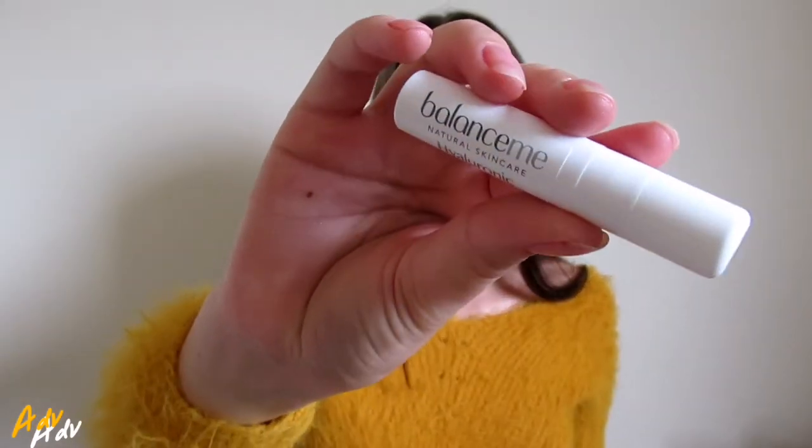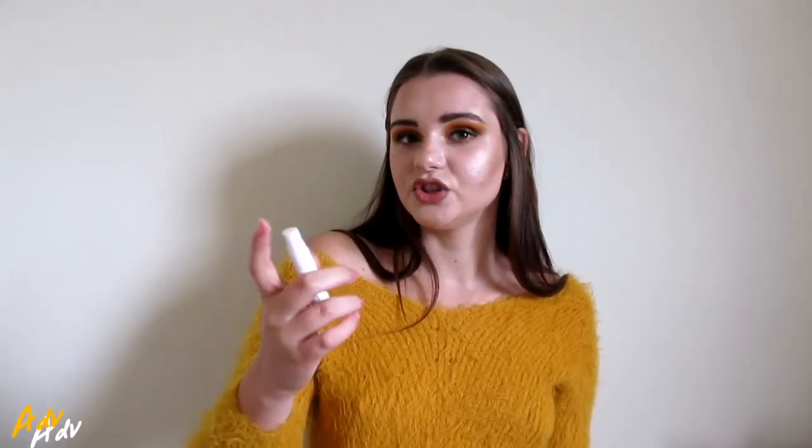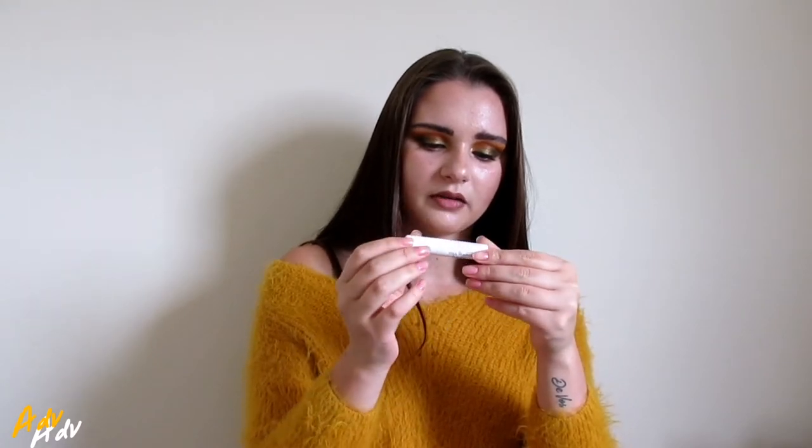The third product is another Balance Me product — last month I had a Balance Me product too. This one is a hyaluronic plumping mist and it is 99% natural, so it's for your face. It smells like heaven, like lavender. The pamphlet says it's a super fine mist that blends hydrating and plumping hyaluronic acid with soothing chamomile water in a tropical potion that improves skin with every spritz. I love the smell of that.